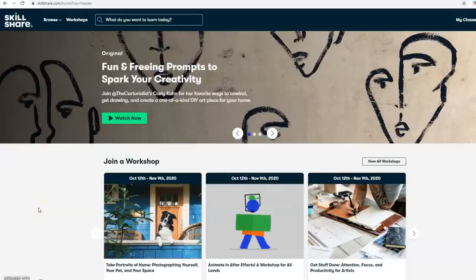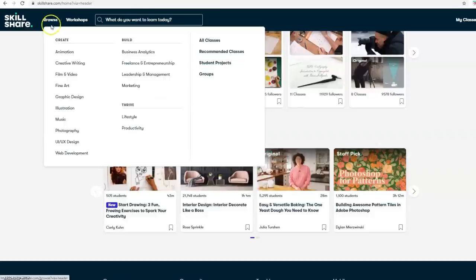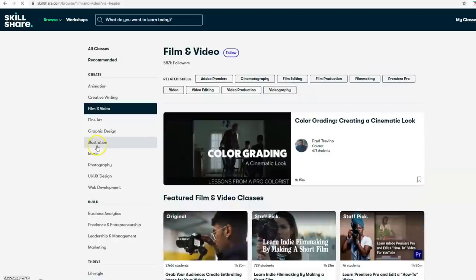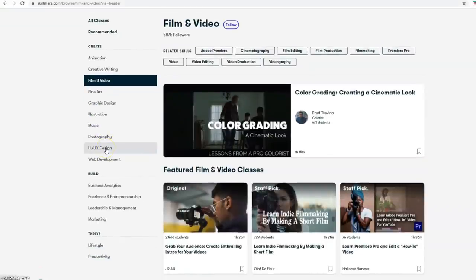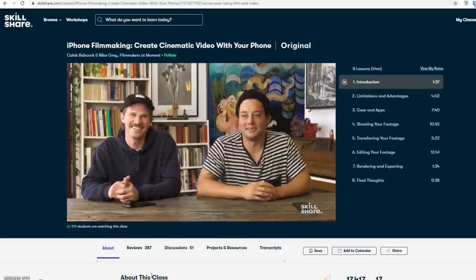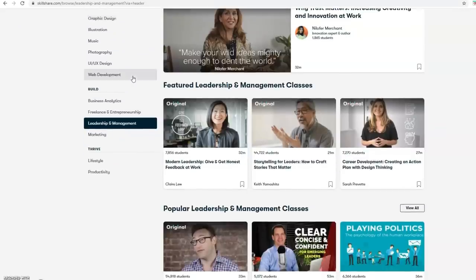Skillshare is sponsoring today's video. Skillshare offers thousands of classes for creative and curious people. There are many topics on there such as photography, design, illustration, creative writing, and also things like leadership, business analytics, freelance, and entrepreneurship. There are honestly so many resources on there — classes provided by actual creators and experts — so that you can build your skills for the future. Their classes consist of a combination of video lessons and class projects.